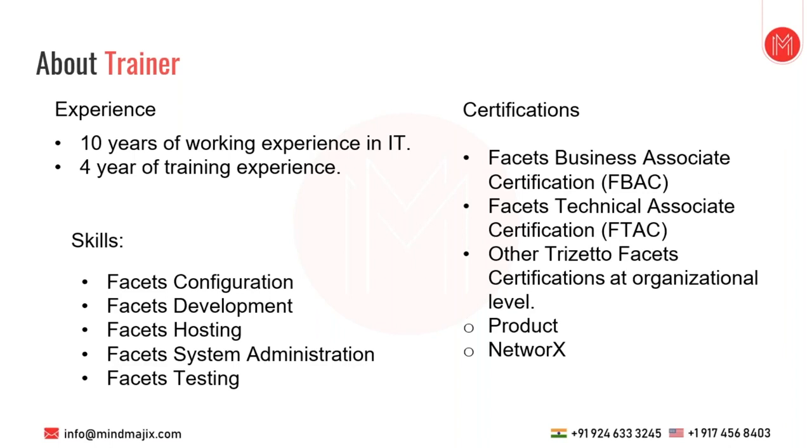The two main certifications are FBAC — Facets Business Associate Certification — and Facets Technical Associate Certification. The business certification covers an overview of the Facets product: creating a product, mapping a member to a group, creating a claim with the correct provider who has a valid agreement, and attaching authorization. In the technical certification, we create a batch that executes and loads members through an EDI file, along with a few other certifications such as product and network certifications.